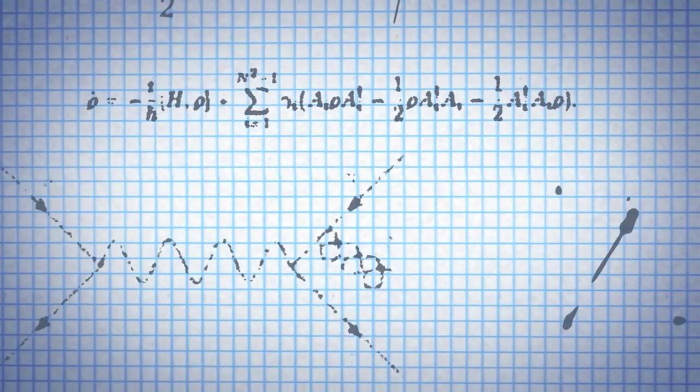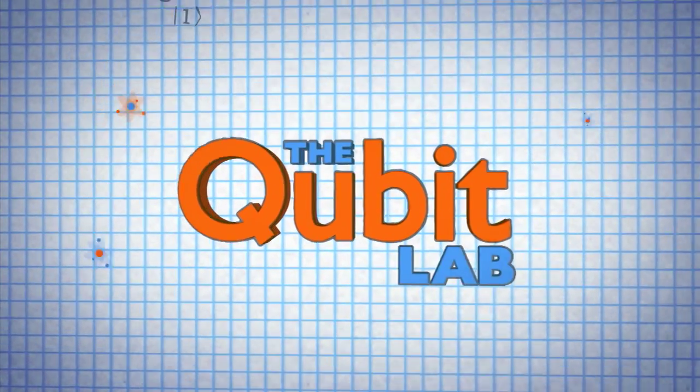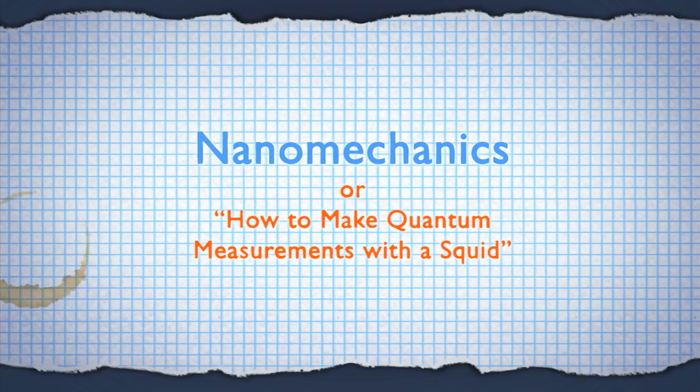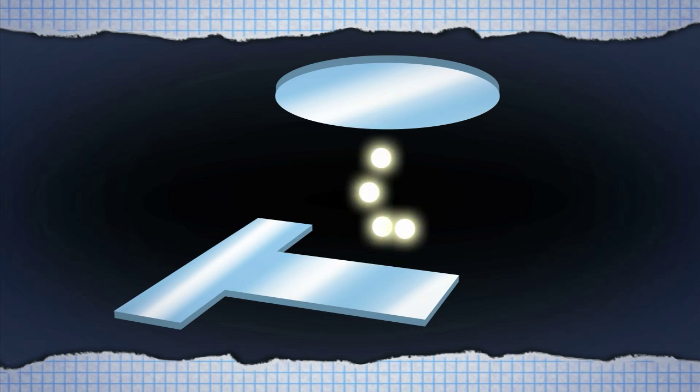This is the Qubit Lab. Scientists from a project called QNEMS are studying the manipulation of nanomechanics on the quantum scale. What are nanomechanisms? If you remember our episode on optomechanics, you've already heard of them. Nanomechanics are just really tiny vibrating devices. Optomechanisms are a specific type of these oscillators that use light to detect their motion.